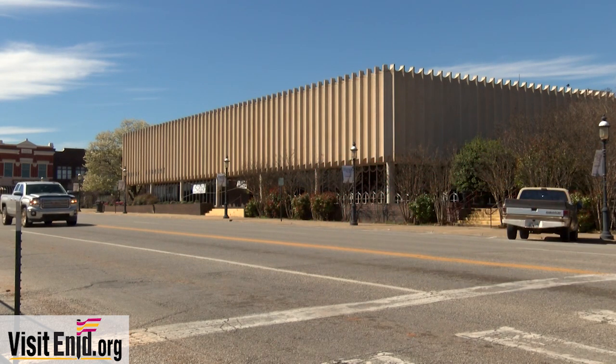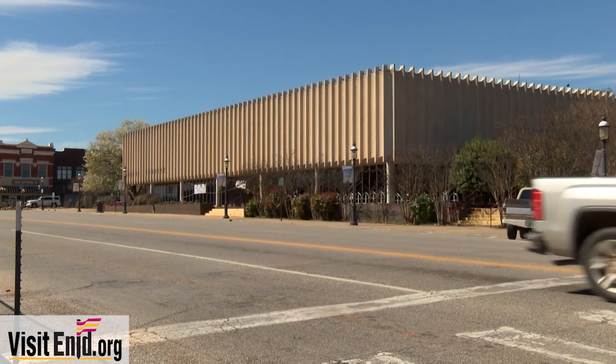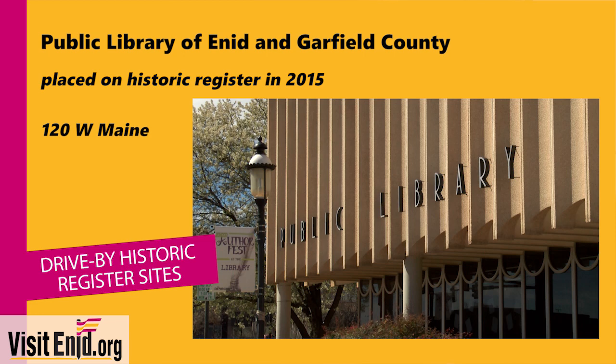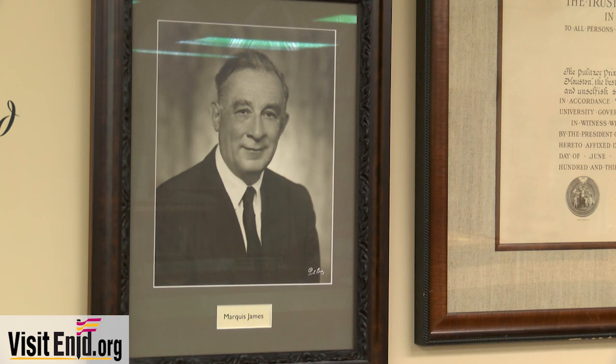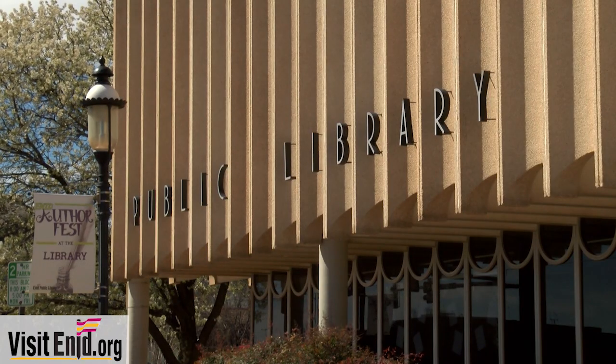We're coming up on the Public Library of Enid and Garfield County, built in 1964 — the only example in Enid of the New Formalism style of modern architecture. This library replaced the Carnegie Library that had been built in 1910 but was condemned by the fire marshal in 1957, leading to about seven years of back and forth before the new library was built. The site is the original land run office site, a very historic location, and it's also a literary landmark honoring Marquess James, a Pulitzer Prize-winning author who moved to Enid when he was two — his family came during the land run and lived right across the street from this site. It's on the National Register of Historic Places.